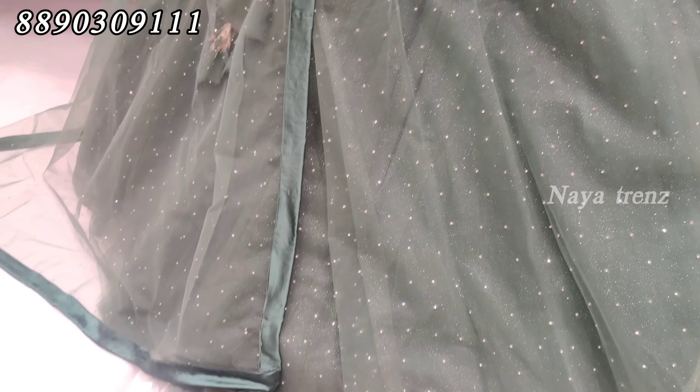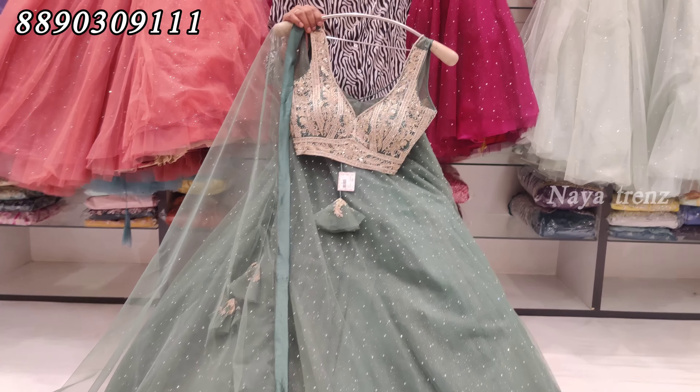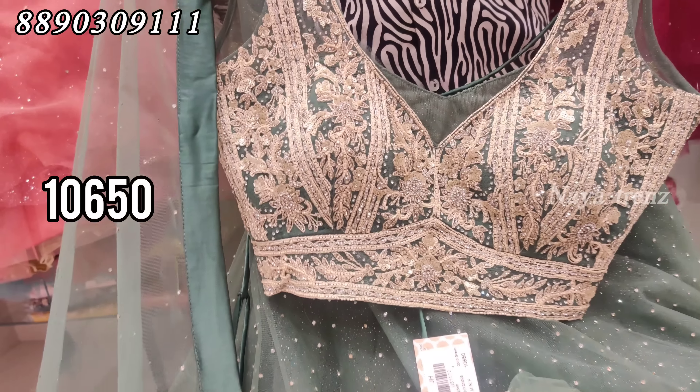Let's take a look at the netted fabric again — softnet with stonework. The flare is very good. The price for this design is ₹10,650.